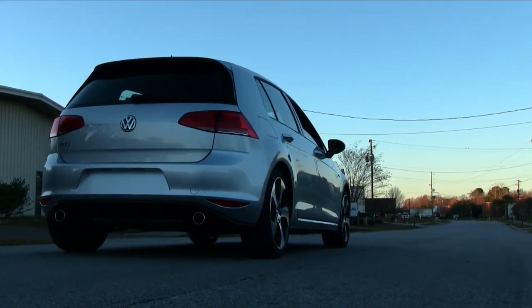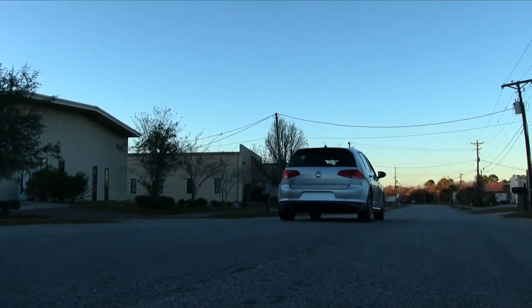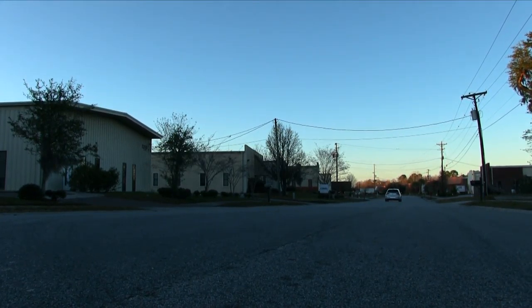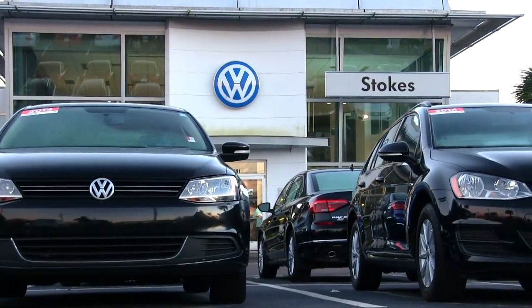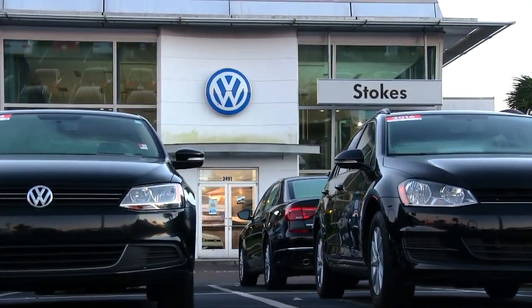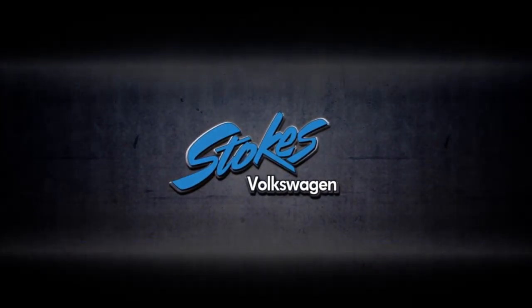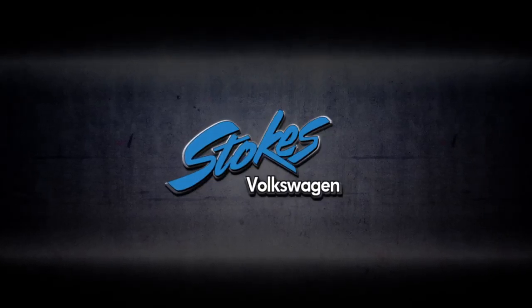So if you are interested in a Volkswagen GTI, we ask you to go ahead and stop by Stokes Volkswagen from North Carolina, South Carolina, and visit them online at stokesvw.com. They're the number one Volkswagen dealership in South Carolina for 2016. We'll see you soon. I'm Chad Dobier, signing out.